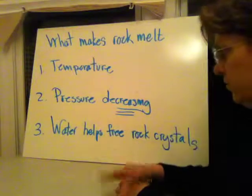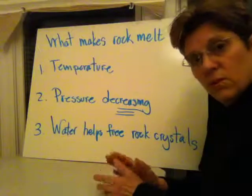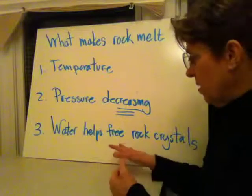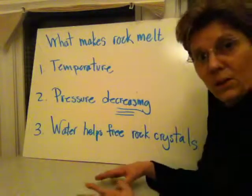The third factor is water. Water helps free up rock crystals — when water mixes with rock crystals, it allows them to move around a little more freely. So if the molecules and crystals are moving around more freely, then the rock will take on a liquid quality.